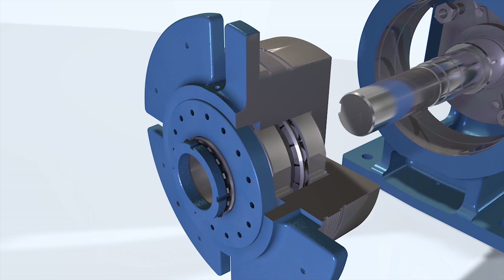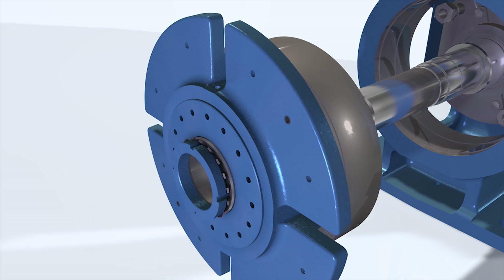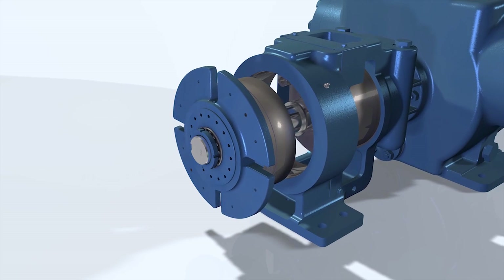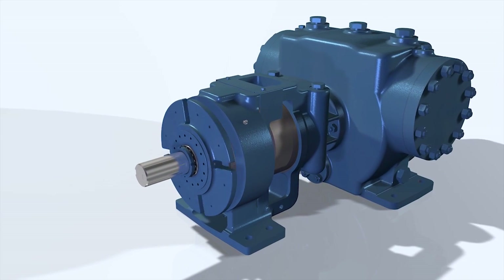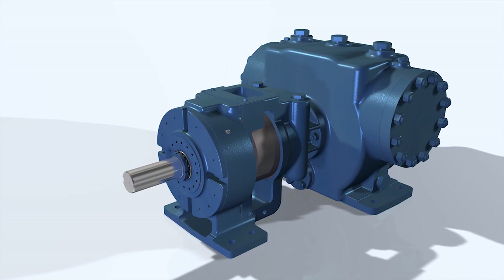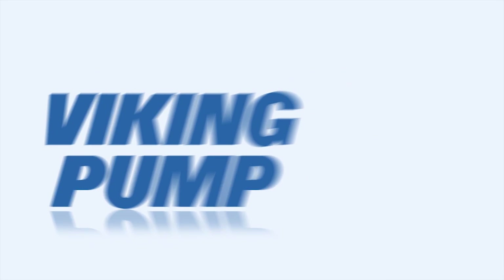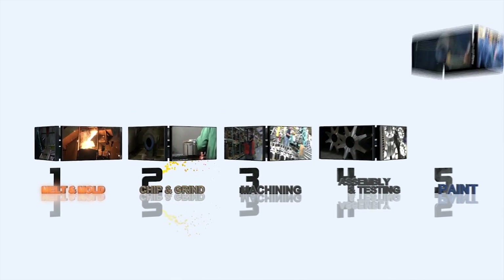With its robust design and API676 compliance that warrants a long service life, the XPD has the exceptional quality standards common to all of Viking's pumps. Viking's high-quality standards, recognized by ISO 9001 certification, are repeatedly ensured through the company's vertically integrated manufacturing process.